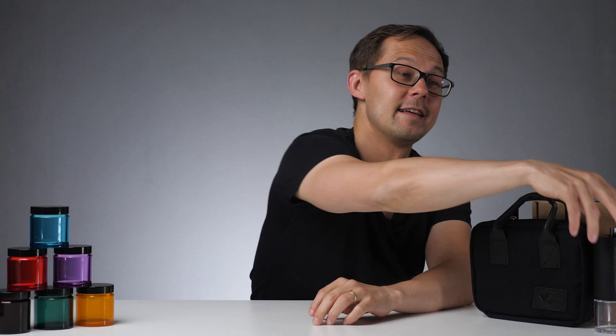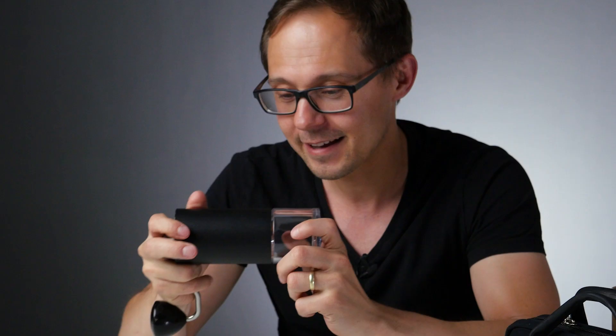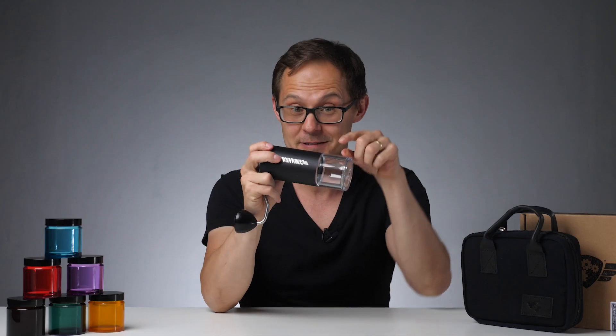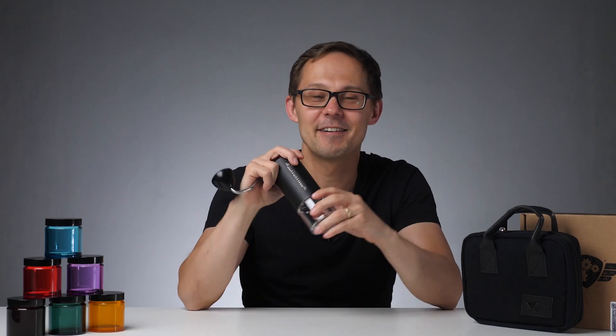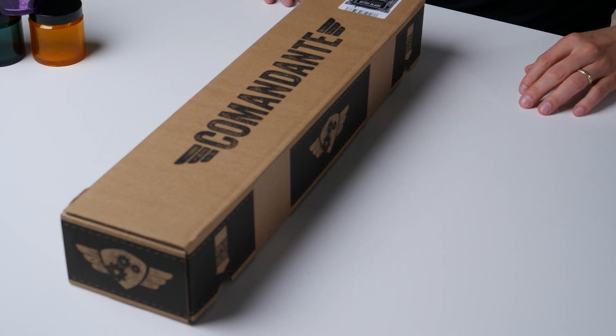Prize number one is the tool that we use every day and you see it in most of our videos. It's a Comandante grinder — this is the Nitro Blade in black, one we got when we visited the Comandante factory. You can win this one — not this particular one, because we'll keep it here in the office — but we have a brand new one in the box that we can send to you if you win.